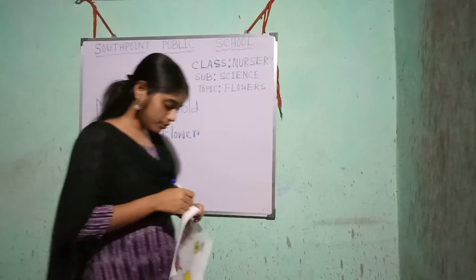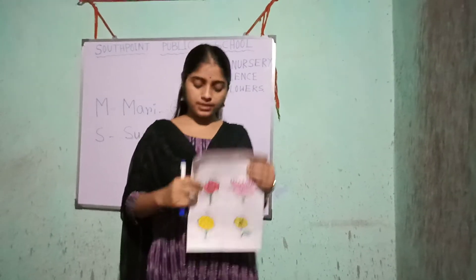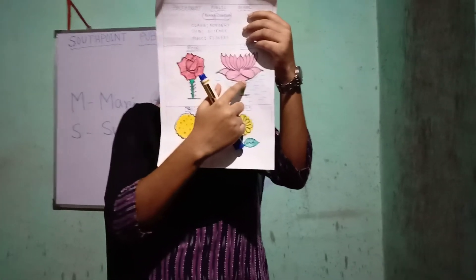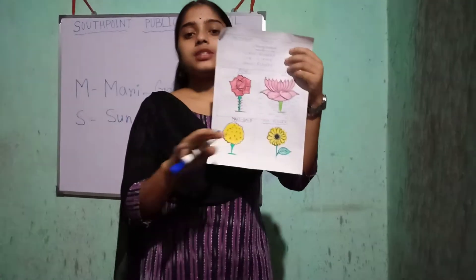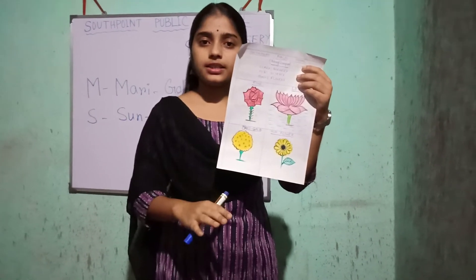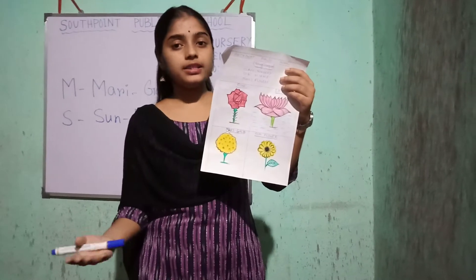So students, today we learned about flowers: rose, lotus, marigold, and sunflower. Roses come in different colors like red, pink, orange, white, and yellow.